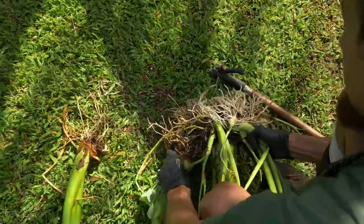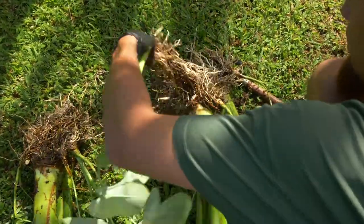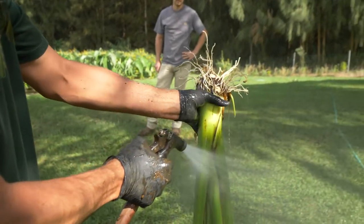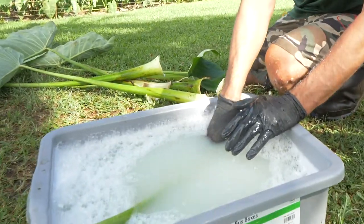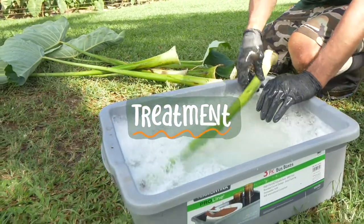Growing material can carry soil-borne pathogens that are not visible to the naked eye. Remove all soil and dead plant material before sharing. Cuttings can also carry pathogens inside of plant tissues.